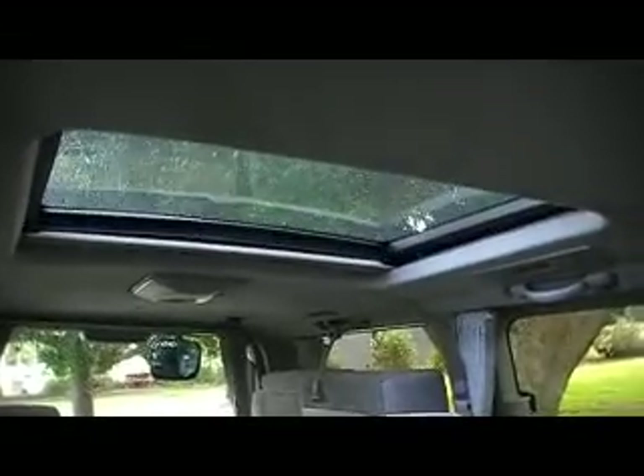Dual sunroofs in this one. The back one is electric — press this button here and there we go. Massive big sunroof that lets the hot air out in summertime. And if you don't want the sun belting down on you, it does have a shade cloth back there that you can pull down to stop the car from heating up.